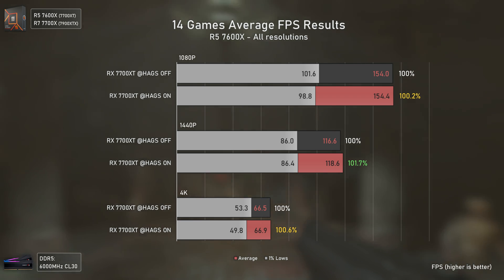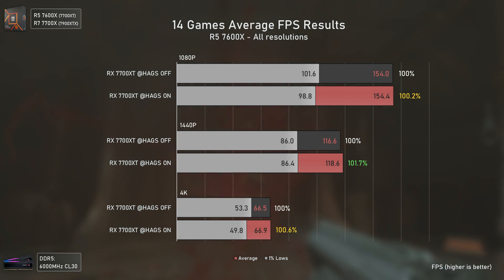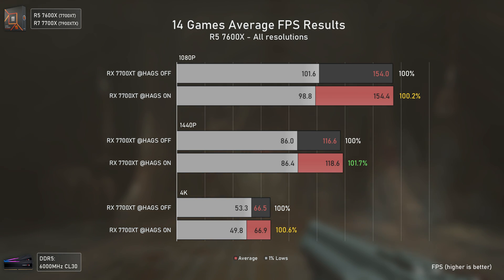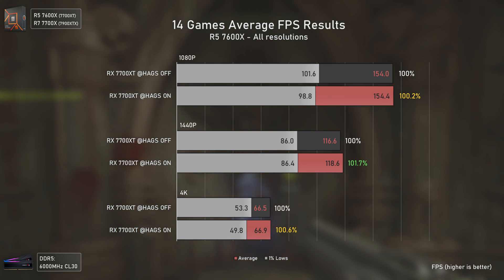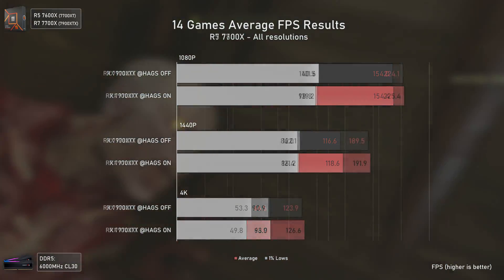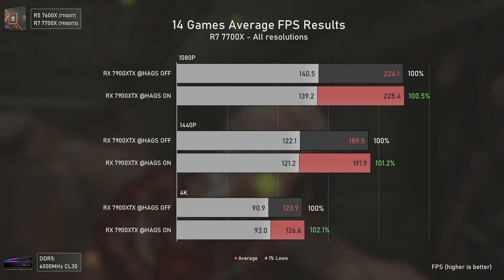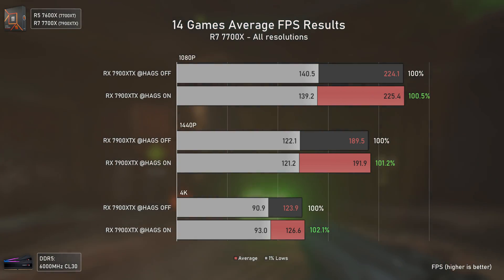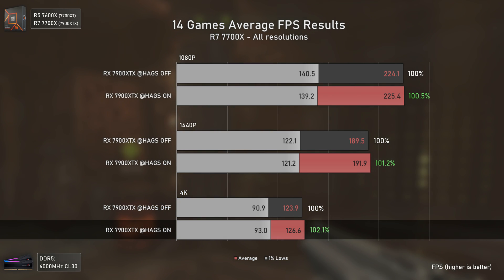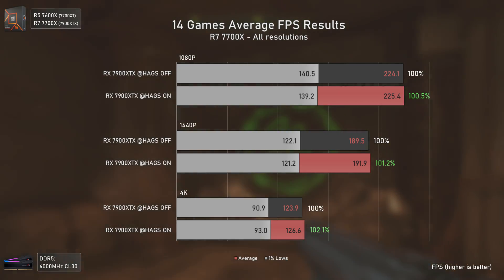Looking at the 14-game averages: with the RX 7700 XT, the only positive result with HAGS on is at 1080p, and even there it isn't even 2%, so it could be considered margin of error. The other two resolutions are marked yellow because even though averages were the same, they had lower 1% lows. With the RX 7900 XTX, we have roughly the same 1% lows overall, with the only notable difference at 4K — a 2.1% increase in averages and 2.3% in 1% lows.